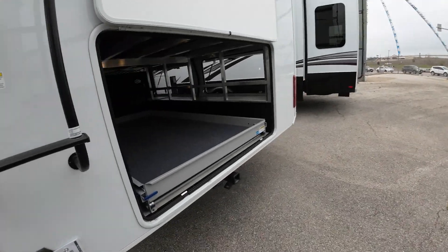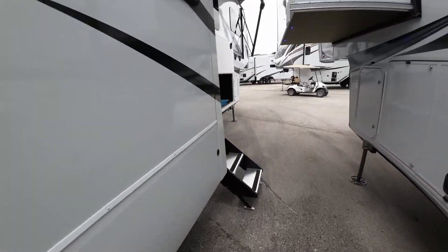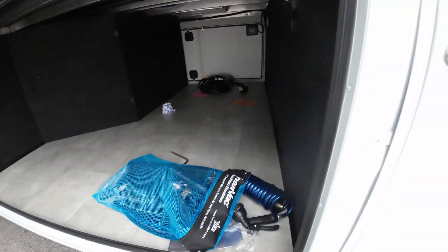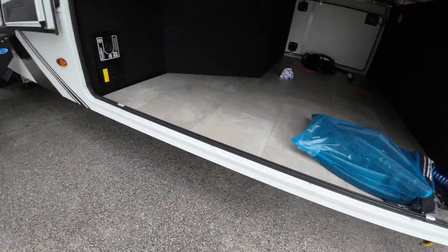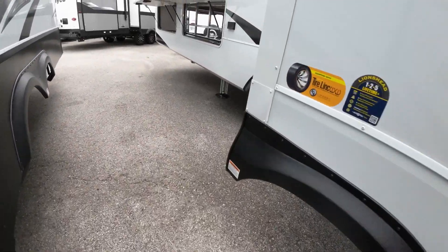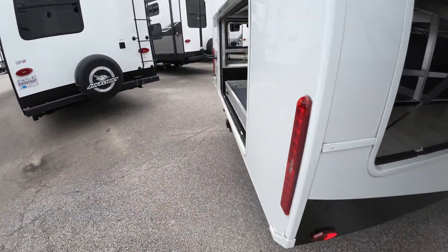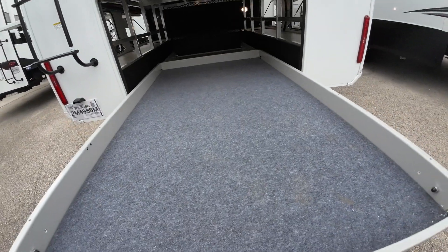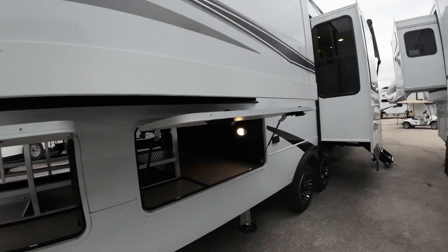This is the one that has great big storage options. We have not only the largest pass-through storage up front here — and you could install a sliding tray to give you a little more access to the center part of that front storage — but also pass-through storage here, and then this pull-out tray with a weight rating of 800 pounds. A similar tray could be installed in the front if you wanted it. We're about 41 feet long on this one — it's one of the larger ones.